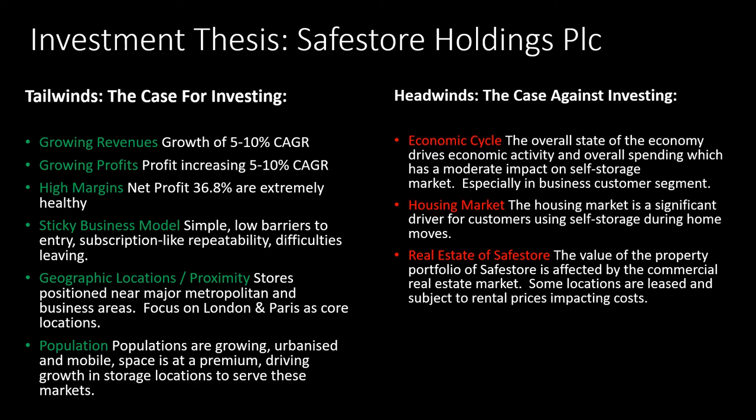It's also got really good geographic locations and proximity. Some of the locations it's got in London and Paris would be very difficult to replicate, so that's kind of a business moat. They're developing more and more, which is really good. The macro tailwind is that populations are growing, urbanization is continuing, and people are becoming more mobile — sometimes they need to store stuff as they move temporarily between different locations. These all drive growth in storage. An interesting fact is the self-storage market in the UK and in Europe is only about 25% the size of what it is in North America, so there's natural growth in the addressable market, which is good.